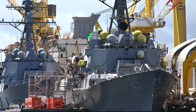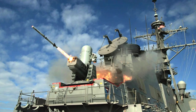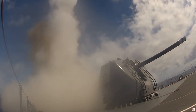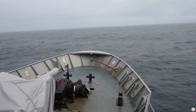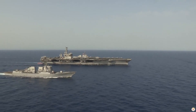Aboard the Flight 3, the ship's offensive and defensive systems are also upgraded. It carries an array of weaponry, including the Aegis combat system, Tomahawk missiles, and the latest in close-in weapons systems. This ensures the ship can engage a wide spectrum of threats, whether it's a missile barrage or hostile aircraft.